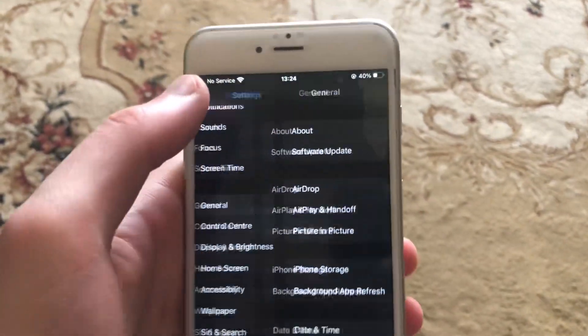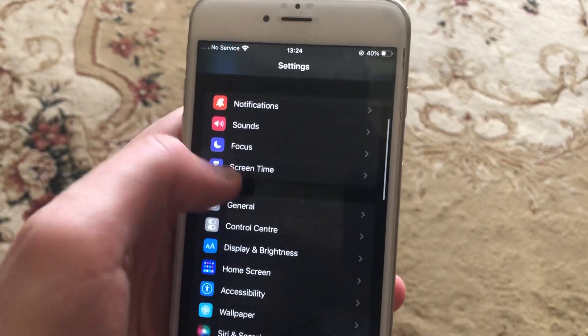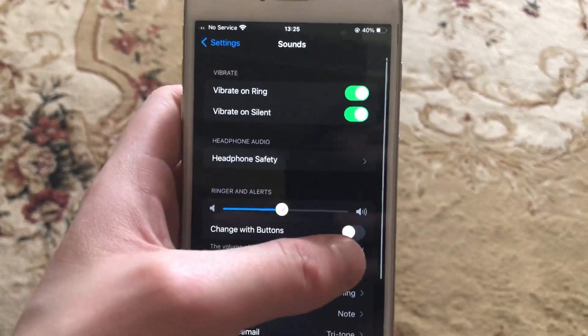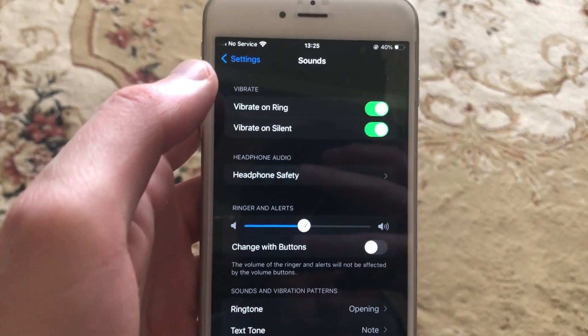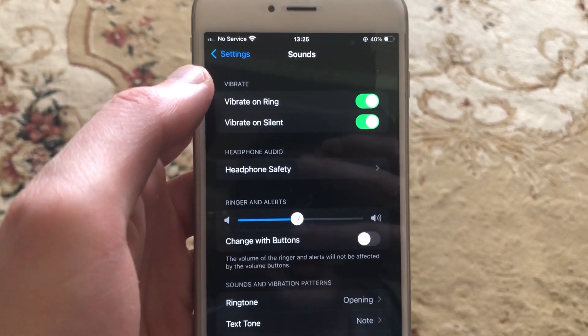In the Settings, find Sounds and check if you have sound turned on on your phone. Thanks for watching, have a nice day — subscribe to our channel, click like, and bye.